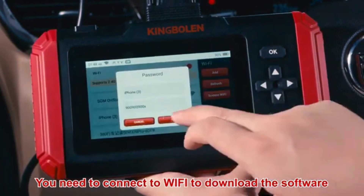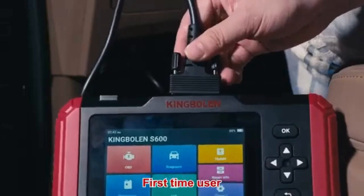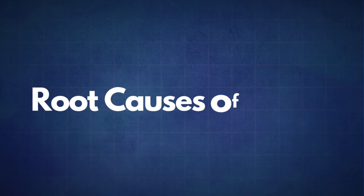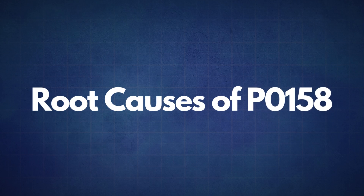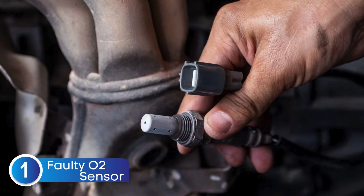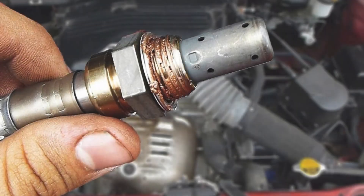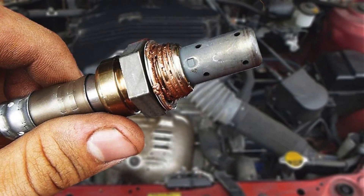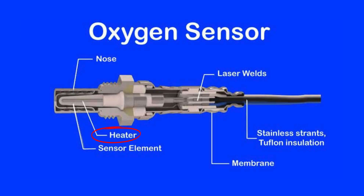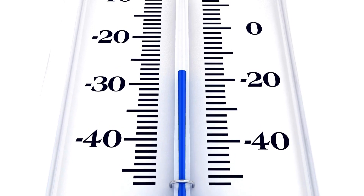If the P0158 code reappears, it's time to look into some common root causes. The first cause is a faulty oxygen sensor — sometimes the oxygen sensor itself may fail due to wear or contamination. The second cause is a faulty oxygen sensor heater circuit. Oxygen sensors need to reach a specific temperature to work effectively, which is why many have an integrated heater. A faulty heater circuit can prevent the sensor from reaching optimal operating temperature, resulting in incorrect readings.